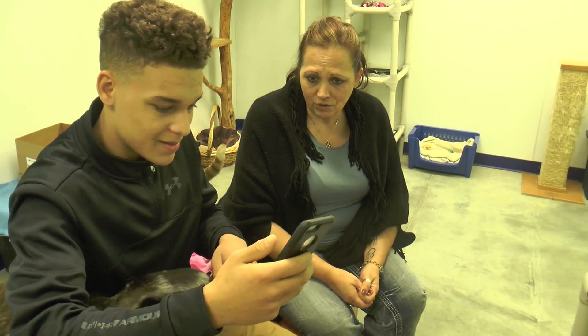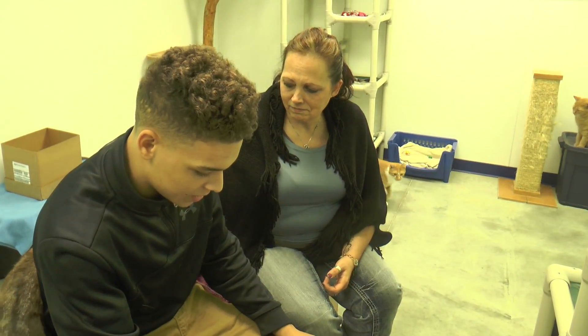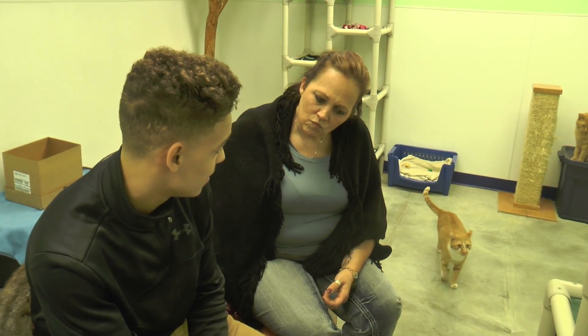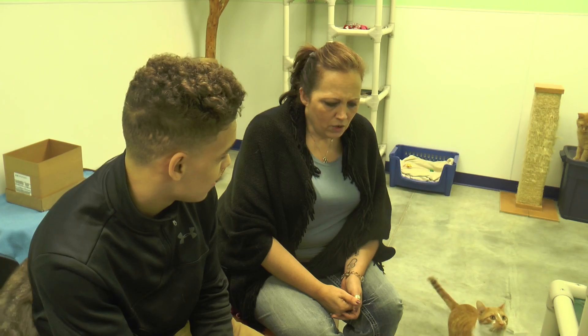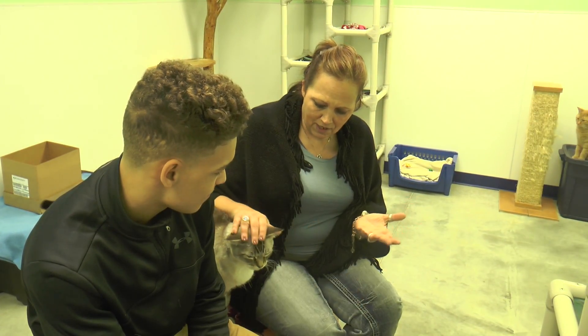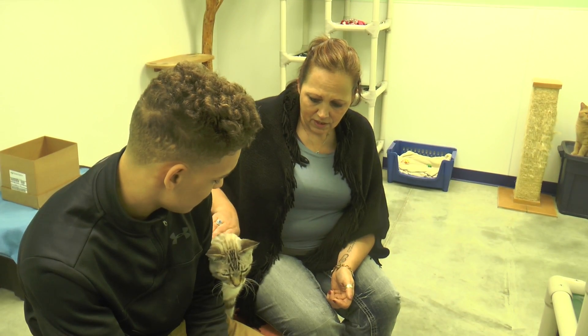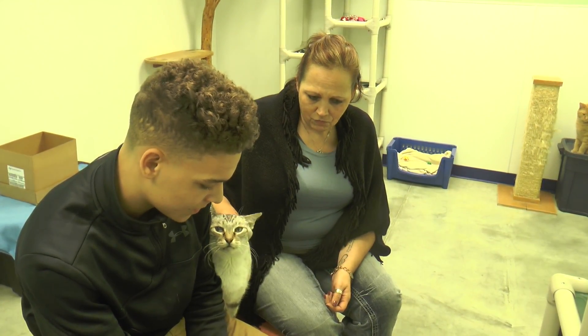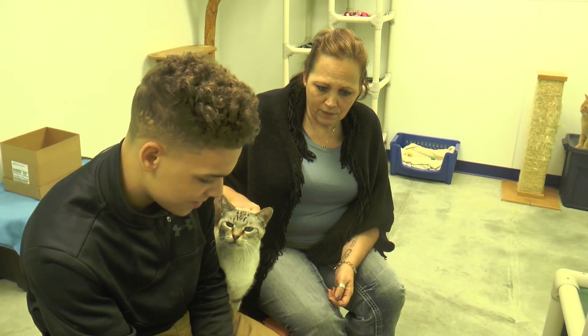How many different types of cats do you have? Most of the time we have just normal domestic house cats, but sometimes, like this guy's a Siamese mix, sometimes we get some specialty breeds. We just never know what's coming — we never know what people are going to surrender.